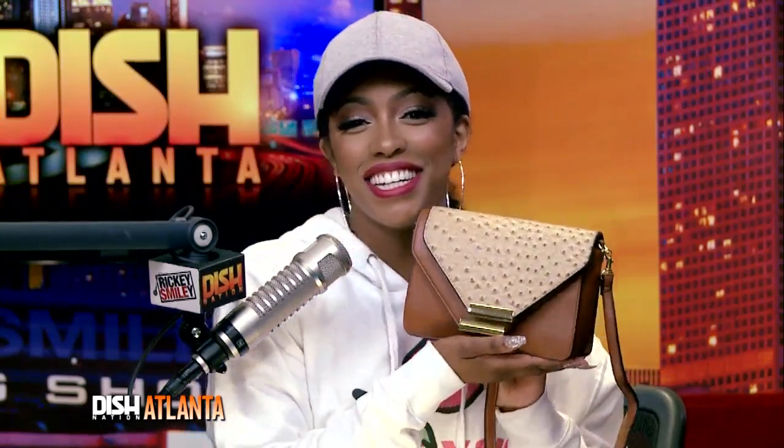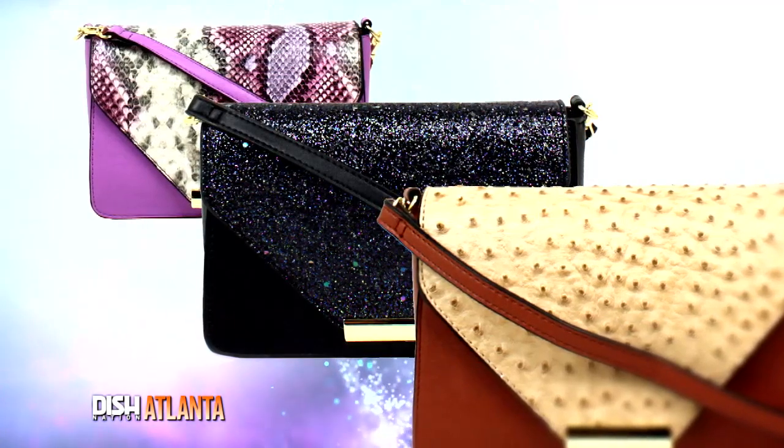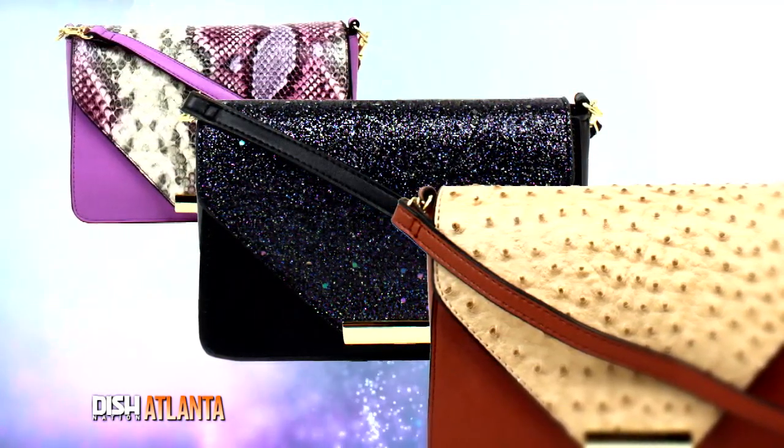Y'all know what time it is? It's deal time! And this one is a twofer. Check out this Mandani 2-in-1 Windsor Flap Crossbody. I love this one, guys. It's a compact crossbody with enough room to hold all of the essentials.